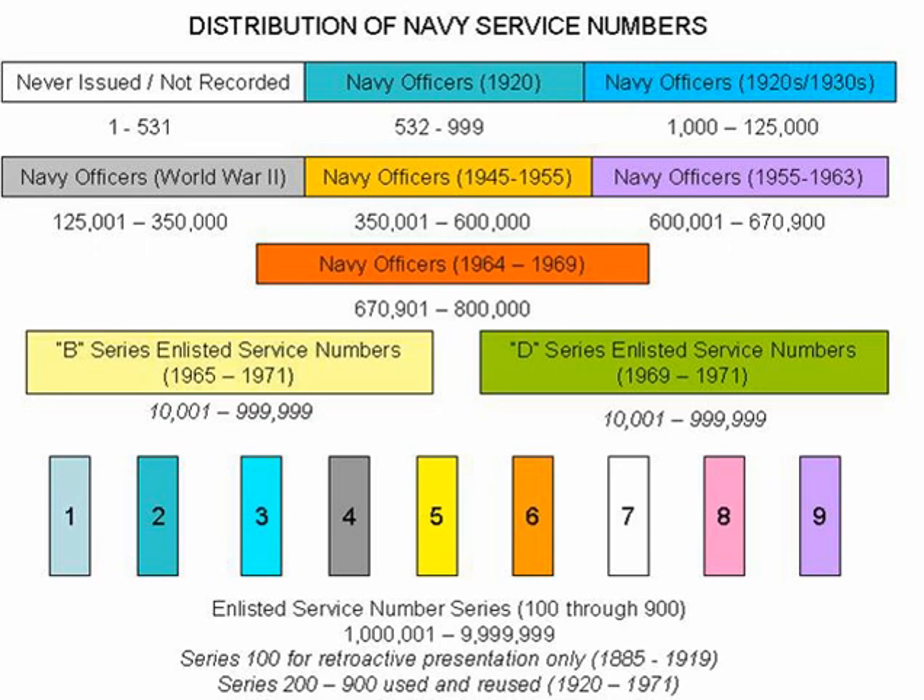At the same time, the Navy stated that the remaining service number series would be issued to enlisted personnel based on the decade in which they served. Thus, the 200 series (200-00-01 to 299-99-99) would be held by sailors serving in the 1920s, the 300 series in the 1930s, and so on. In this way, the Navy felt that this service number system would cover all enlisted personnel to the end of the century.